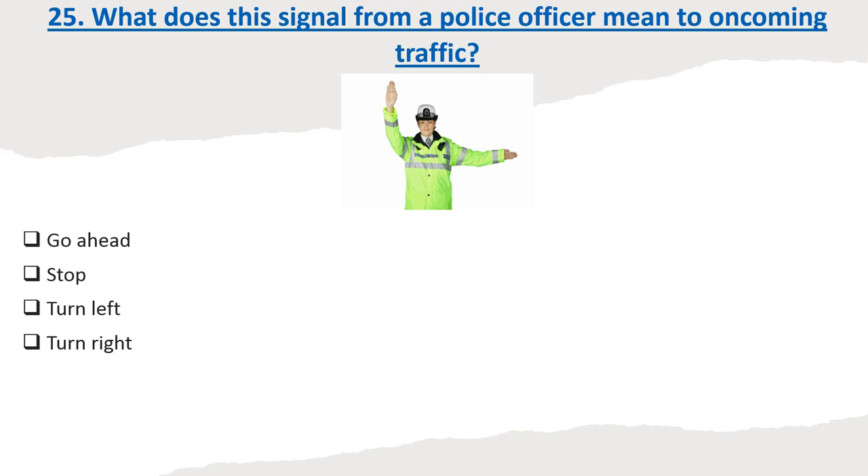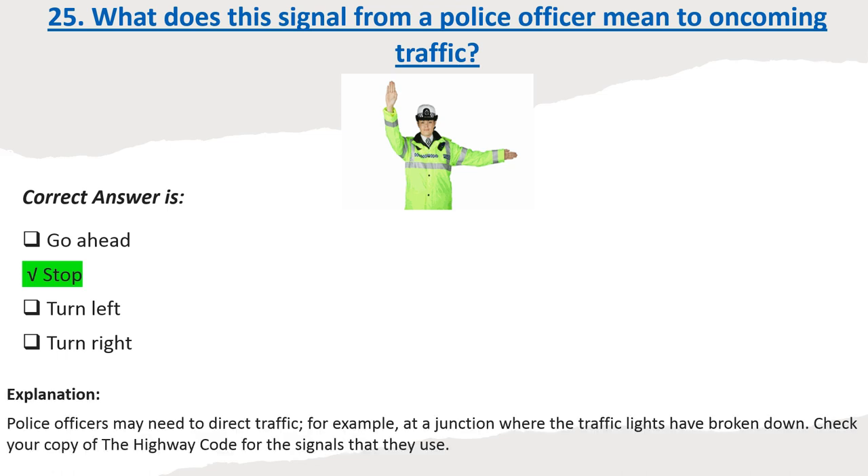Question 25: What does this signal from a police officer mean to oncoming traffic? Options: Go ahead. Stop. Turn left. Turn right. Correct answer: Stop. Explanation: Police officers may need to direct traffic, for example at a junction where the traffic lights have broken down. Check your copy of the Highway Code for the signals that they use.